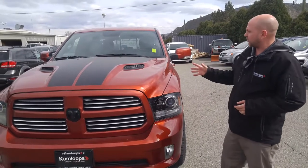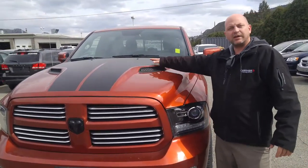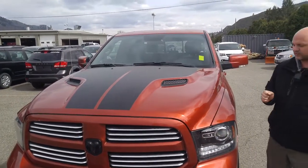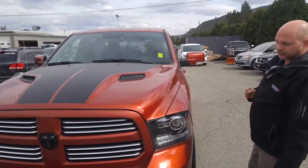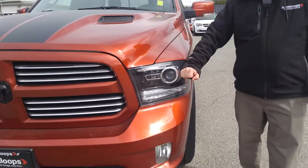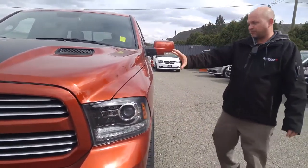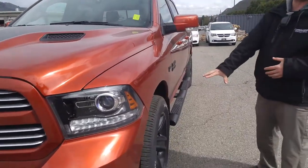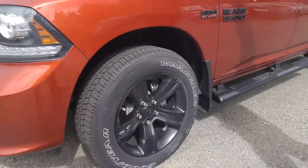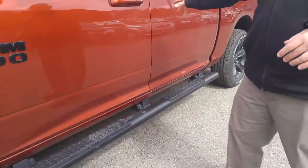This is our Crew Cab 2017 Copperhead Ram Sport. It has the full Sport hood with the black anti-glare patch — that's what you commented on in our earlier conversation. Also new to you will be these bifunctional projector headlights. Otherwise it should be very similar to the one you're currently in. We've got 20-inch black rims, all the black badging, and black running boards. Looks very sharp.